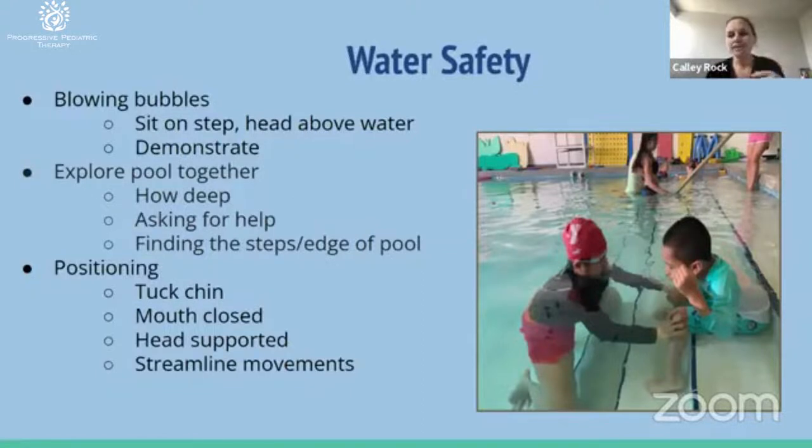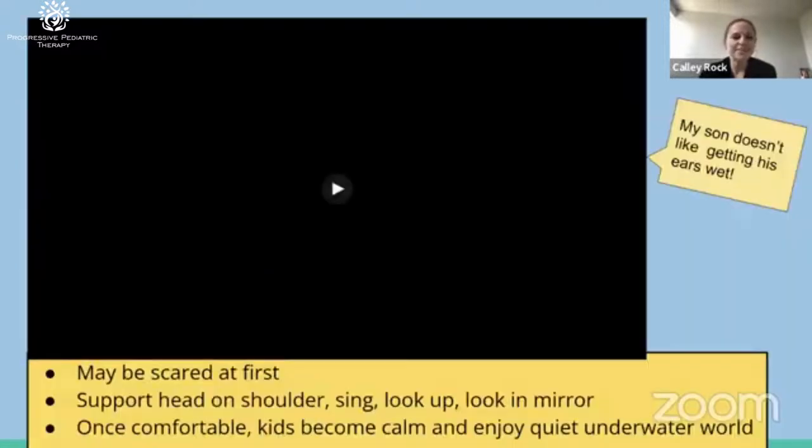Finding the steps, finding the edge of the pool is a way to help them stay safe — understanding what things are okay to grab onto. A small squirt toy won't keep you safe, but grabbing the edge of the pool can. You'll notice after the second or third session, a child who was just dropping into the water will now look for you, hold on, and transfer from the wall to you rather than just letting go. Keeping the chin tucked, mouth closed, and head supported is important water safety. We use flotation supports and our own hands and bodies to keep kids supported.